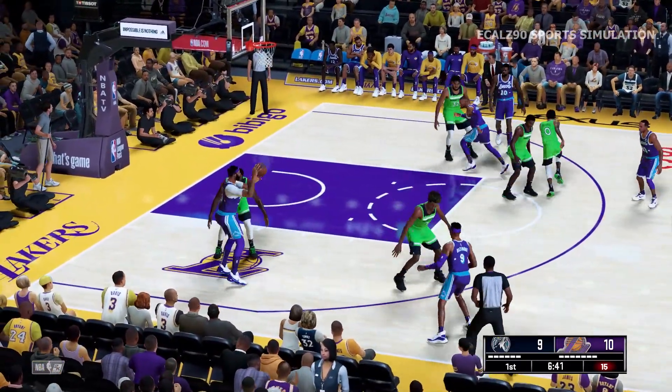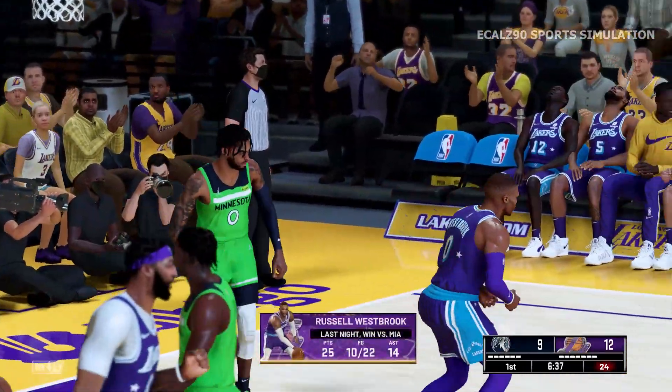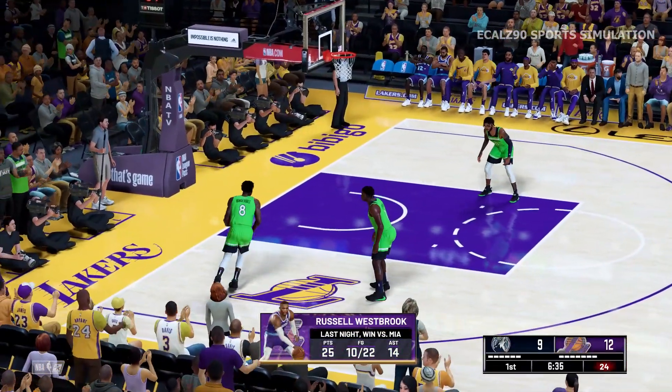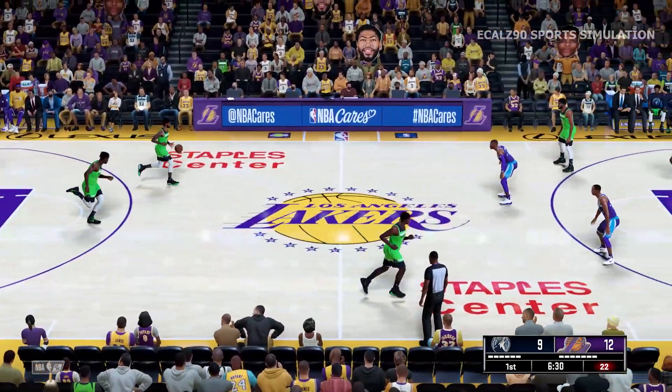Now here's Westbrook, 25 points last game. Jordan trying to free himself up and finished off by Westbrook. Puts the defense in a tough spot when you have a point guard who can throw it down.